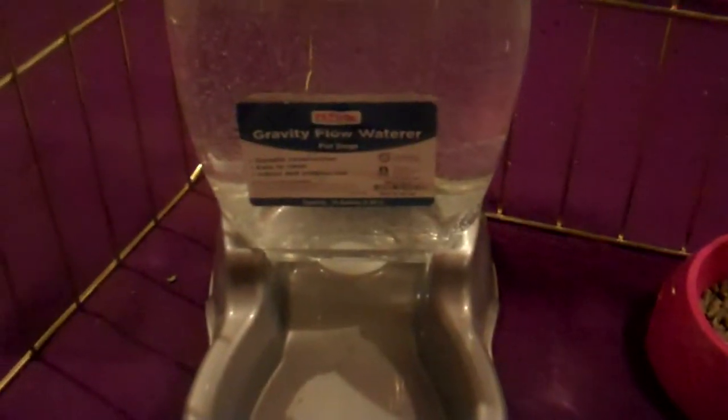If needed, we'll also refill their water, but it does hold a lot, so we don't usually have to do that in the morning.